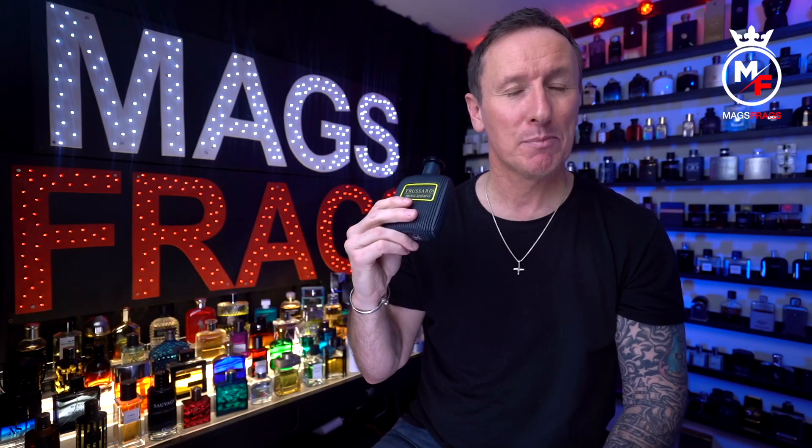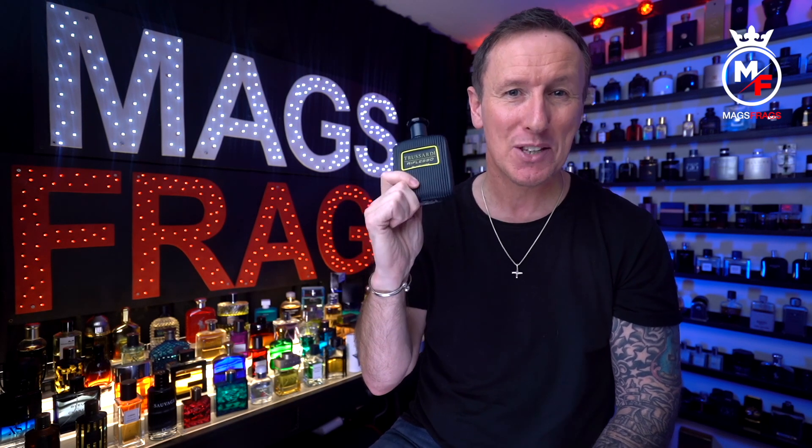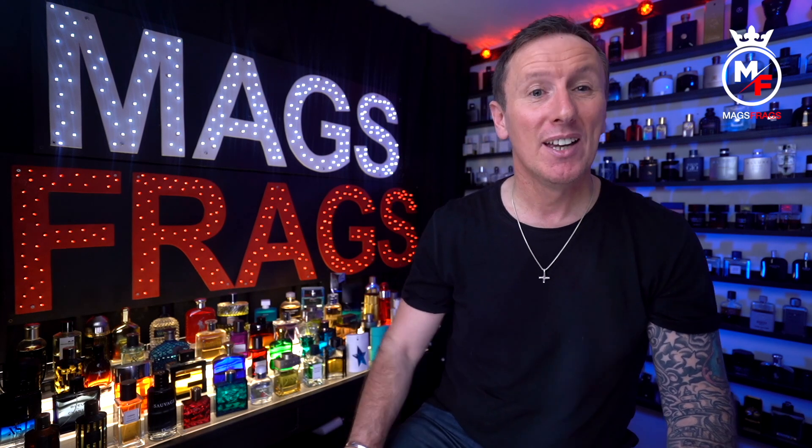This is a likeable fragrance that smells clean and uplifting — more people are going to enjoy it than dislike it. The bitterness in the opening is ever so slightly off-putting for my personal taste, but don't let that put you off because some of you are really going to enjoy this one. For the price you can now pick it up for, it represents really excellent value for money. The presentation is high quality, it's got a fairly unique smell, and it's versatile enough for lots of different situations. It's not a complex scent and it stays fairly linear throughout, but it's definitely worth trying out. I'd give this one a solid seven out of ten.